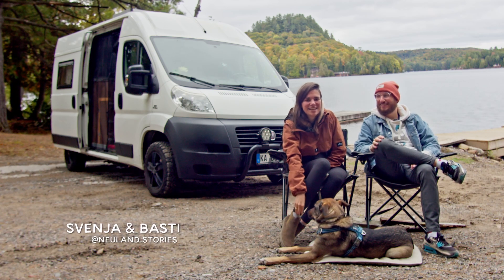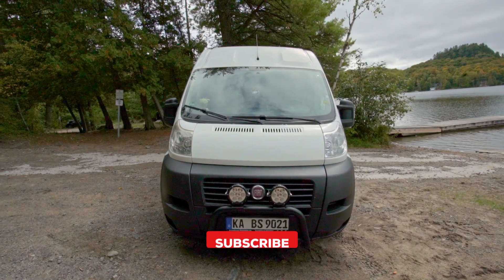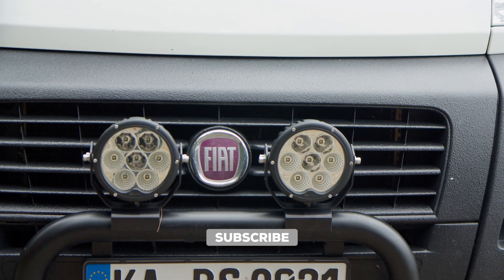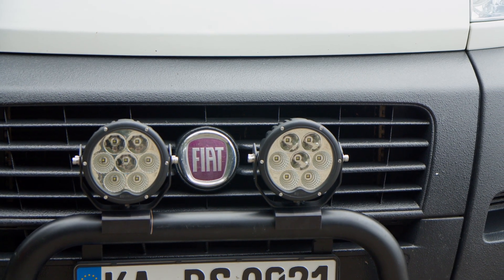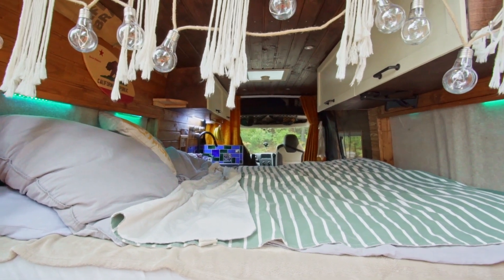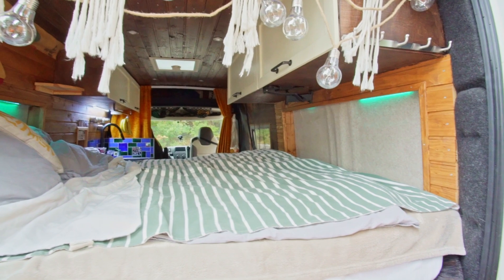Hi, I'm Basti and I'm Svenja, and down here is our sweet little dog Pepper, and behind us is our Van Groot. It's a Fiat Ducato, the smallest engine you can get, just two liters. It's pretty much the Dodge ProMaster, I think. The only difference is that we have a diesel and the other one runs with gas.